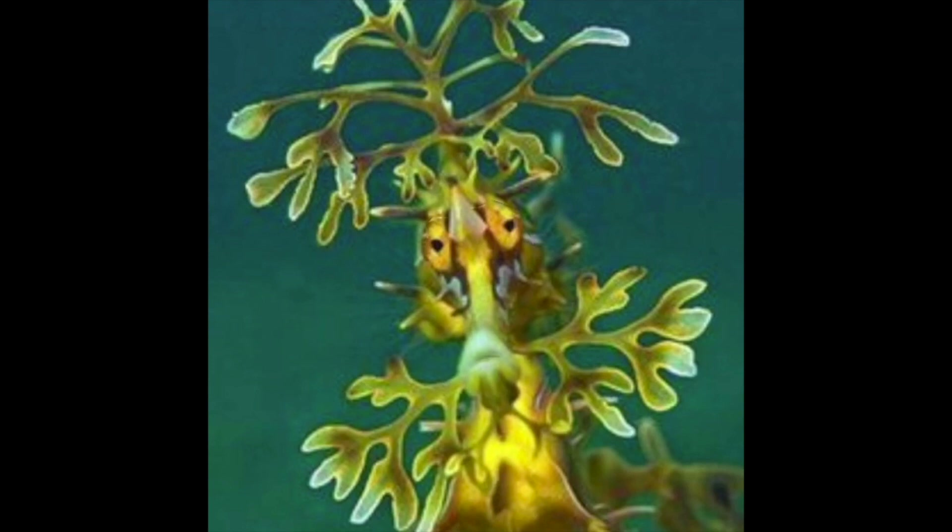G'day mates, can you see me? I know I look a lot like seaweed, but I'm actually a leafy sea dragon. My name's Dave and I live off the coast of Australia. We love it here because there are lots of seaweed beds for us to live in. Leafy sea dragons love seaweed beds because we hang on to the seaweed with our tails so we are camouflaged from predators that want to eat us.